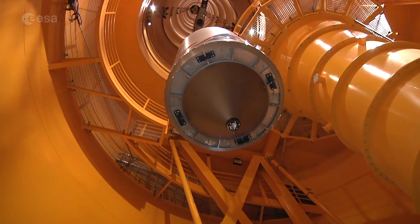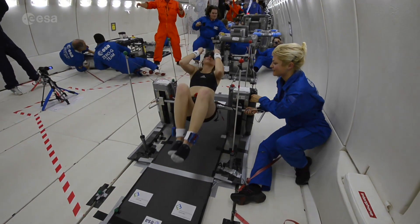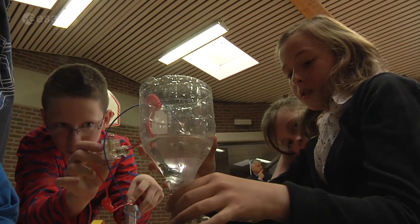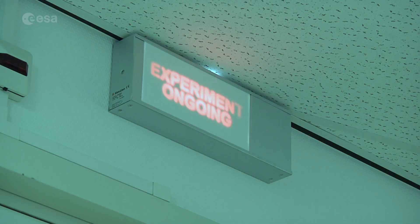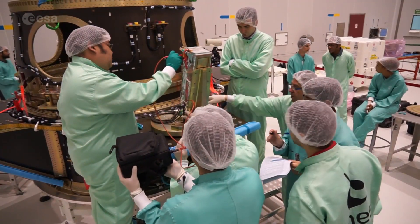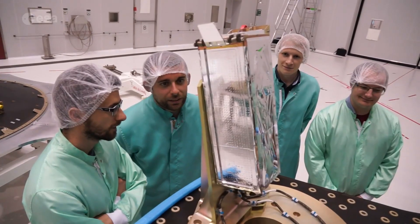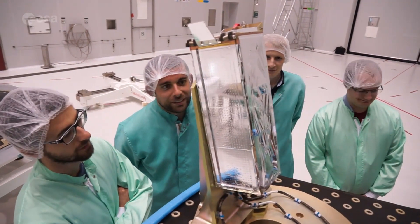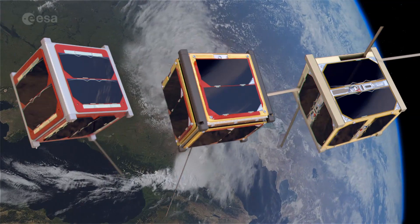One of ESA's main goals is to inspire and educate young people through science and technology from the earliest stage up to university. The student teams involved in this launch campaign know very well that they are taking part in a real launch and not just in a student's project. And now, it's only a few weeks before the students will see their small satellites in action in space.